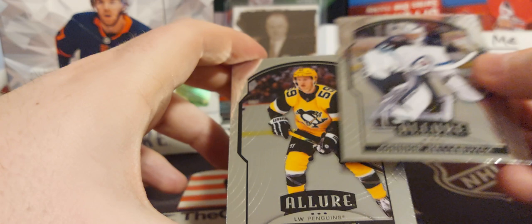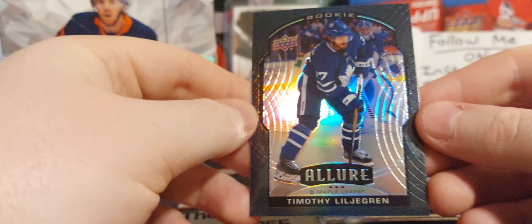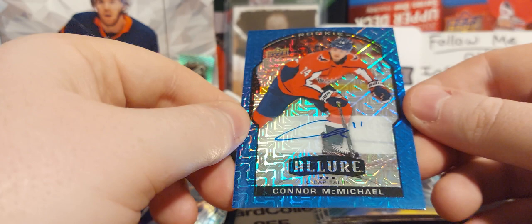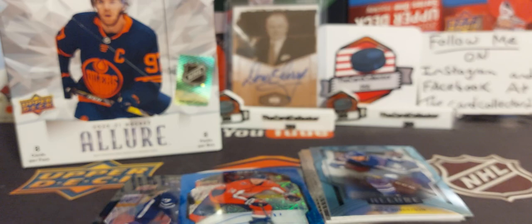Very nice — Connor Hellebuck. We're gonna take it a little slow because this could be some big pulls. Jake Genzel, Timothy Liljegren, very nice. A black rookie — oh, what a pull! First card: Connor McMichael blue, out of 35. First pack, what a pull! Too bad it is a sticker auto, but we're gonna sleeve that up right now. That is, in my mind, a big pull.